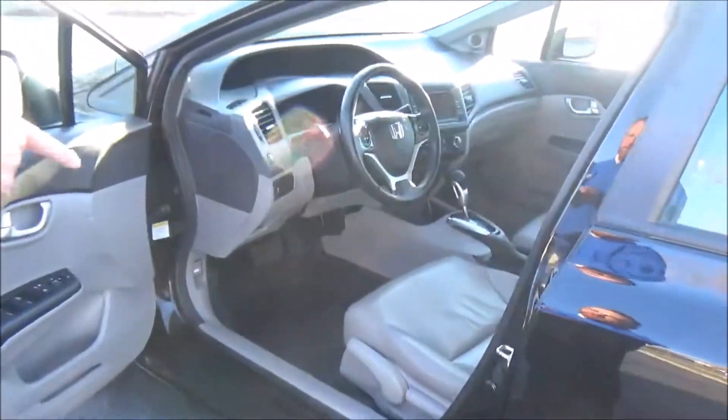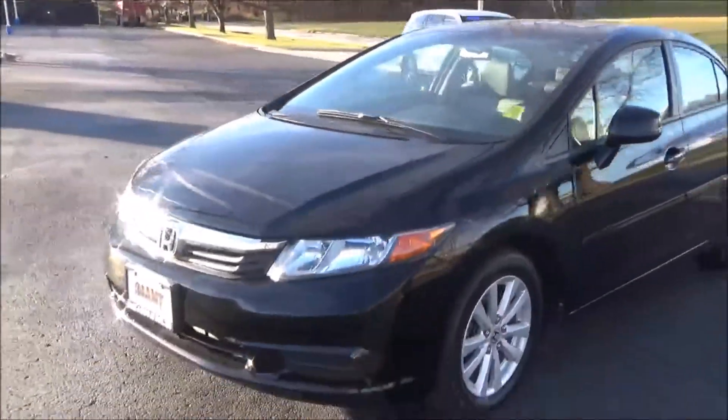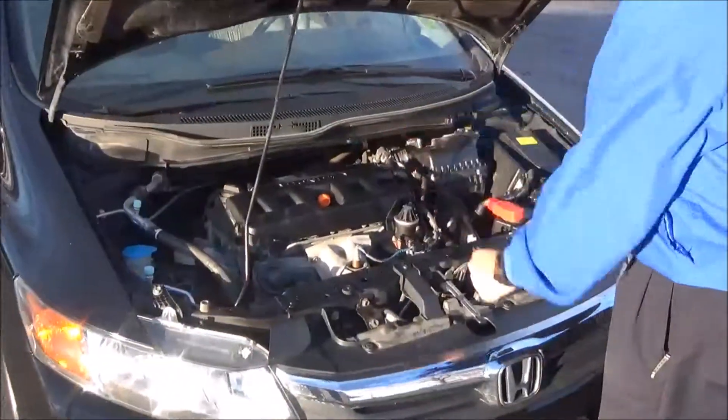You have manual adjustment including height adjustment on the driver's seat, power windows, power locks, and power mirrors. There's also an economy mode. Ask to see the free CarFax and mechanical inspection sheet.